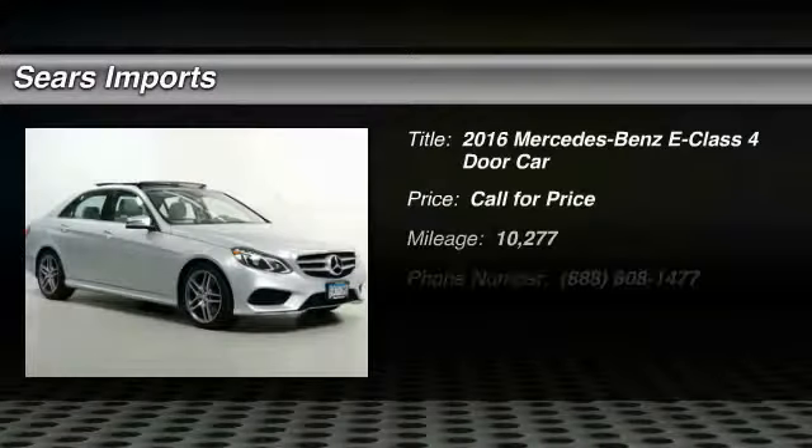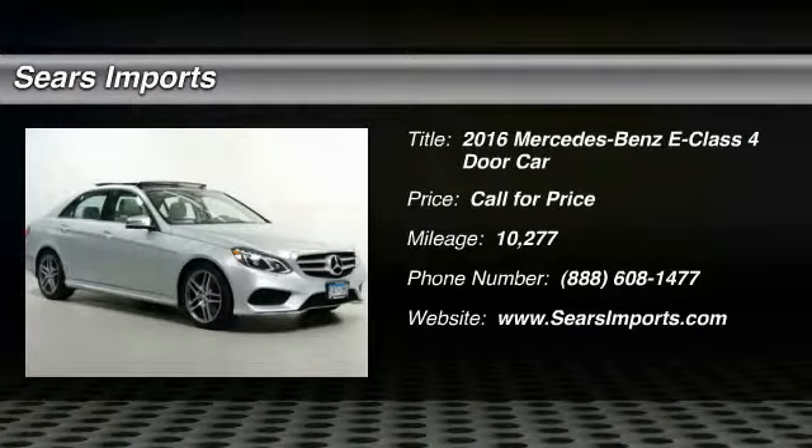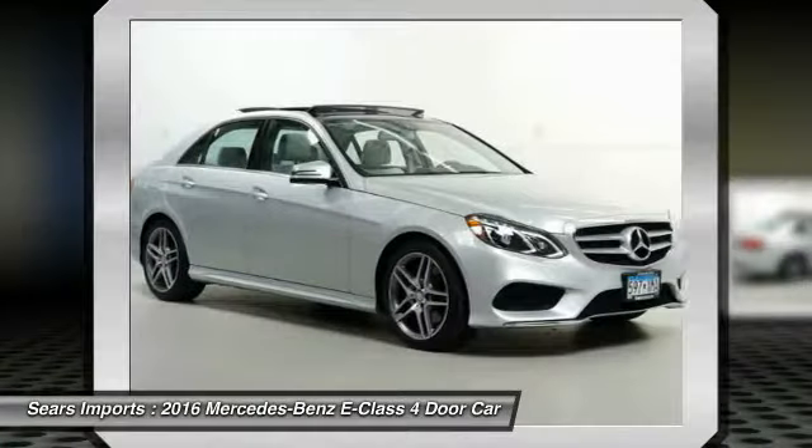Looking for the right vehicle? Check out the 2016 E-Class. Some predict the future — we prefer to build it.